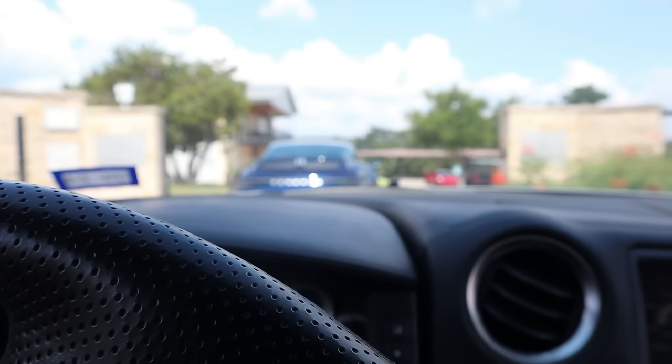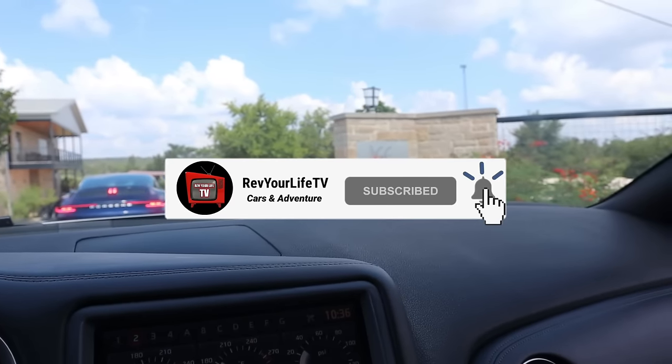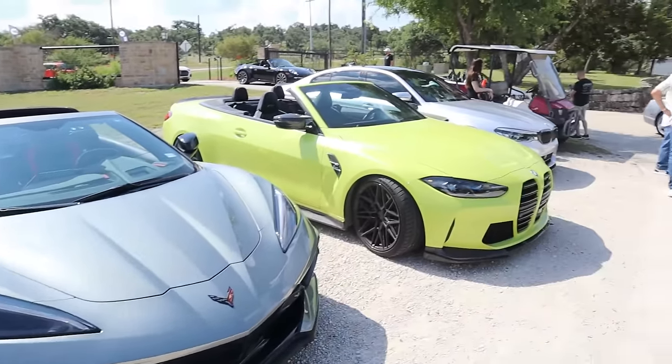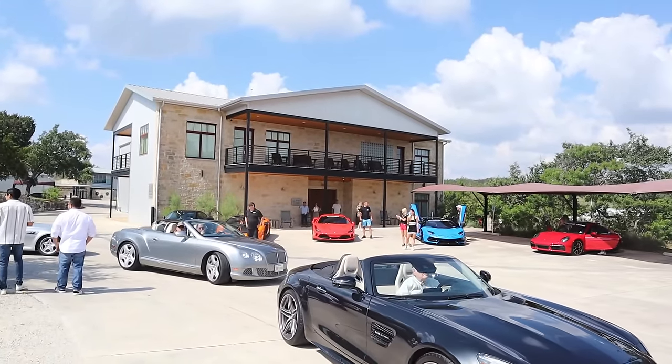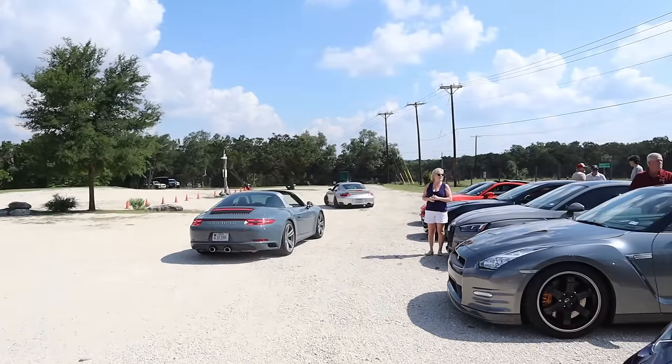Alright guys, we have arrived at our destination. Alright guys, we just arrived at our tour spot — we're going to be touring a studio out in the country somewhere. Everyone's here: got the Vette, M4, Mercedes, got the SF90s there, the Porsche, Lamborghini, Ferrari — everyone's parking here right now.